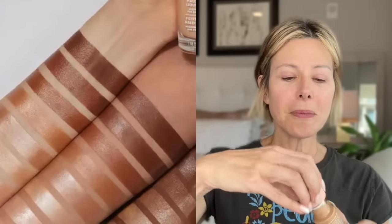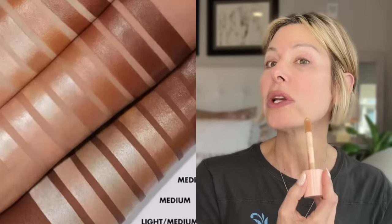The biggest difference you'll notice is between the two foundations. This is the elf halo glow — this is the one that everybody's going gaga over. It's got a really cool little wand so you can just apply it directly using the wand. Very dewy and glowy for sure — seems to have a little bit of an iridescence to it, hence the glow. Kind of digging the wand action.